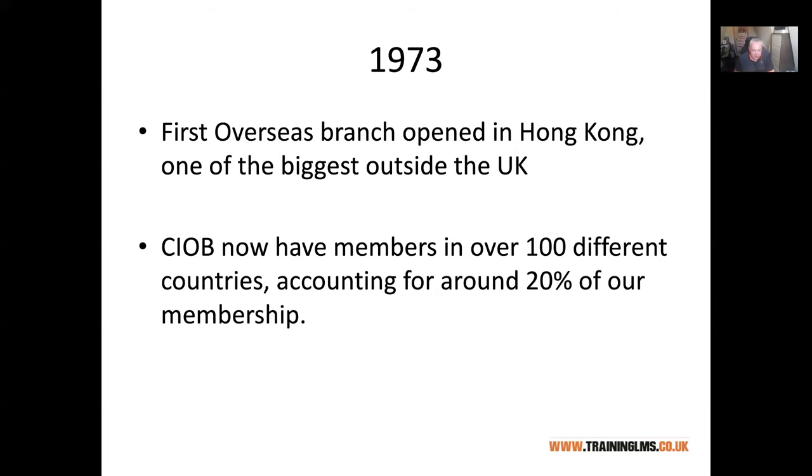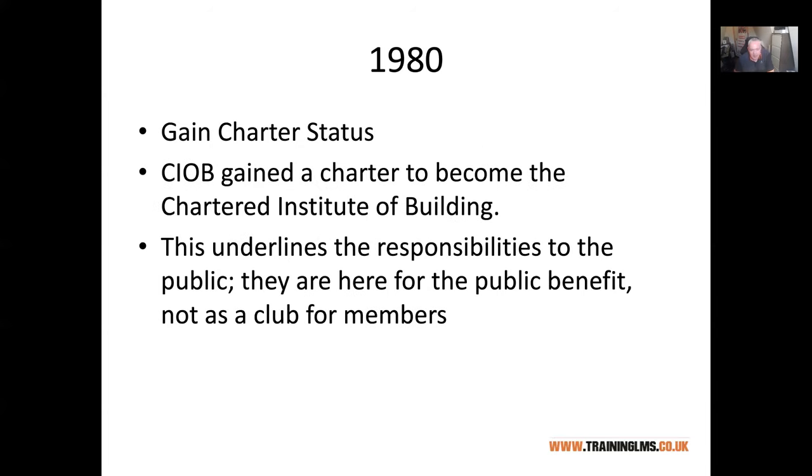The fact that it is the Chartered Institute of Building comes from something not every organisation can have — the ability to call yourself chartered. You'll know other chartered professionals: chartered architects, chartered engineers, chartered surveyors, chartered accountants. It's a considerable honour to get qualifications that can lead to that, and by starting on the certificate and diploma you're taking your first steps towards potentially becoming chartered yourself in a few years' time.